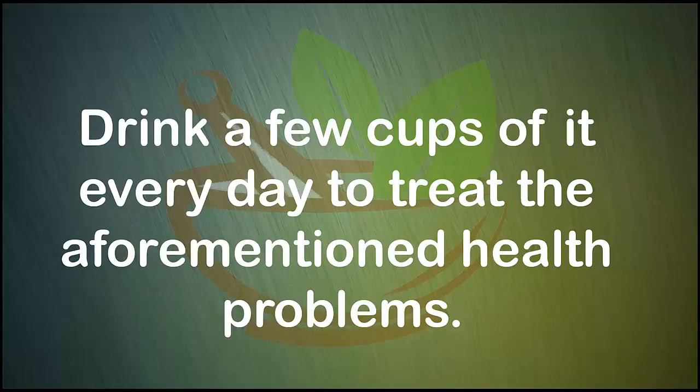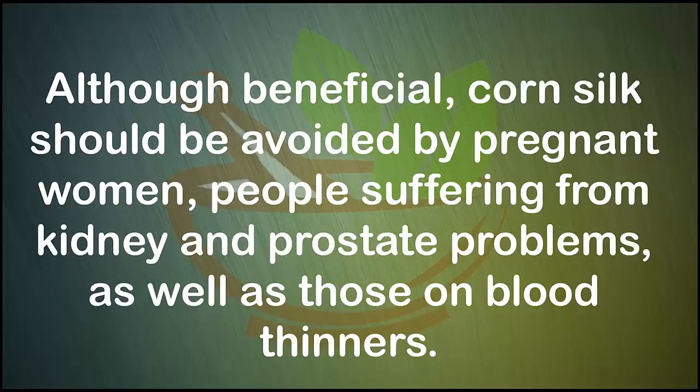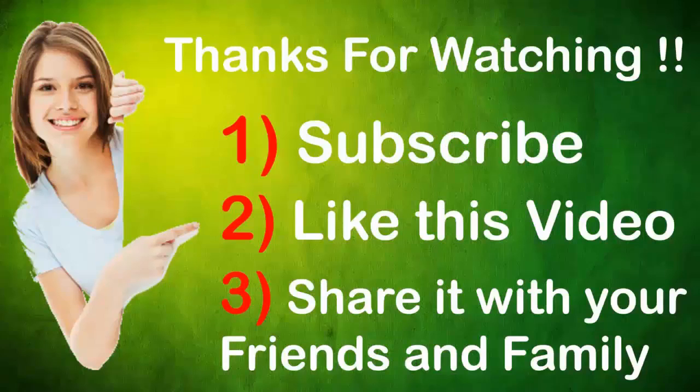Although beneficial, corn silk should be avoided by pregnant women, people suffering from kidney and prostate problems, as well as those on blood thinners.